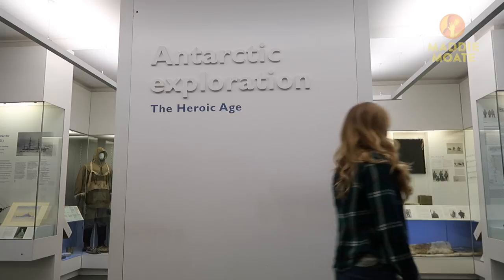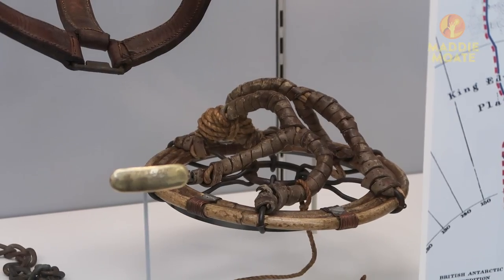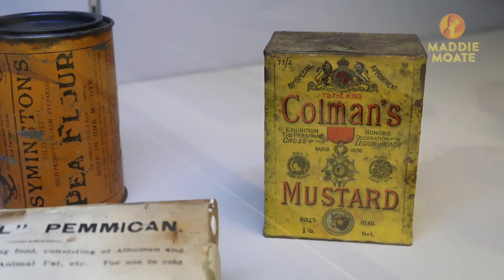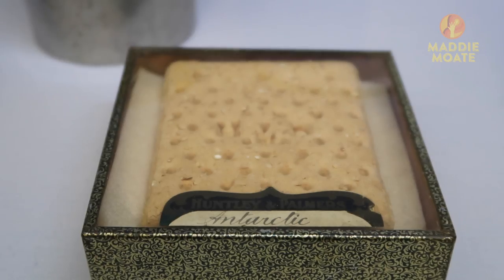But it wasn't just protective clothing that the explorers needed when heading out into the unknown — they had to take everything needed to survive: tents, skis, snowshoes for themselves and their horses, and also food and drink. Behind me right here there's some mustard, soup and even a biscuit that has been on an expedition to the Antarctic — though it's probably a bit out of date now.